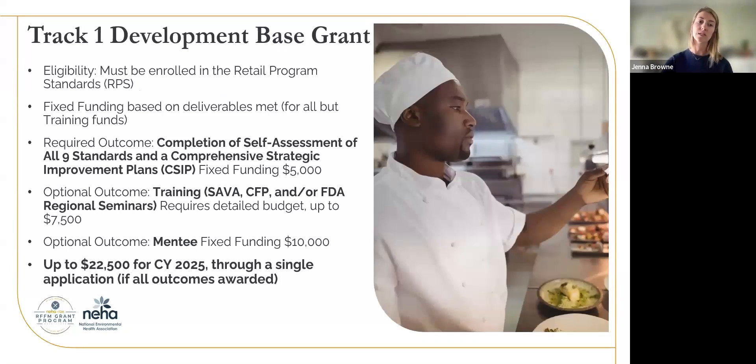Going through Track 1 base grants: to be eligible, the only thing you need is to be enrolled in the retail standards. It is fixed funding for all of the deliverables except for the training funds. The required outcomes for this grant are the completion of a self-assessment of all nine standards and your Comprehensive Strategic Improvement Plan — your CSIP — which gets you $5,000. You have the option to also apply for funding for training to either attend the SAVA workshop, CFP, or any of the FDA regional seminars. You do have to provide a budget when filling out that application, and you can request up to $7,500. You'll have to provide receipts and documentation for those expenses at the end of the grant cycle. The other optional outcome for Track 1 is the mentee option, which is fixed funding of $10,000. So with this one Track 1 application, you can request up to $22,500 for CY 2025.